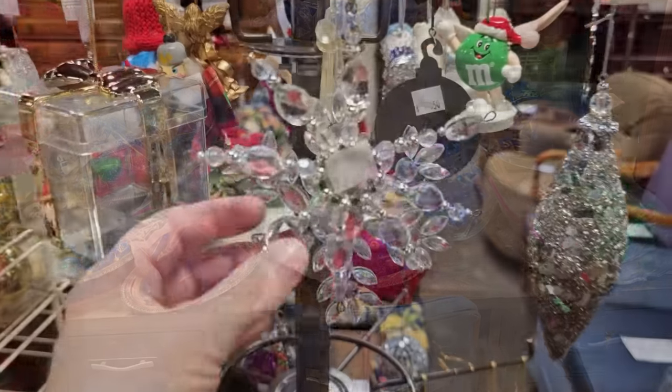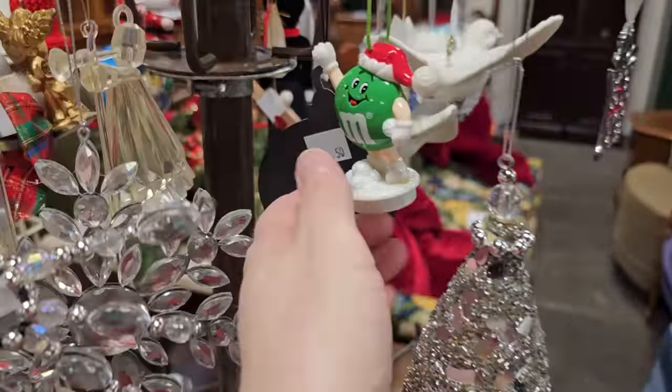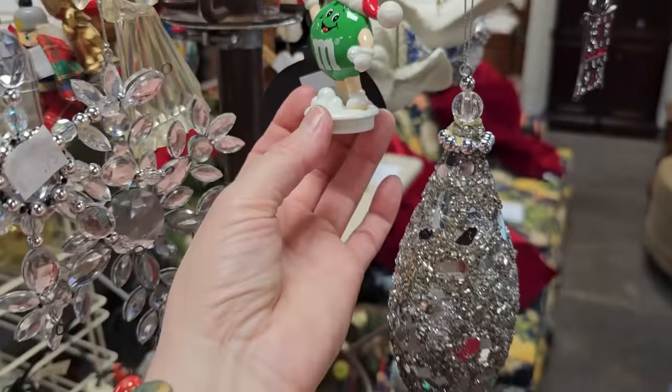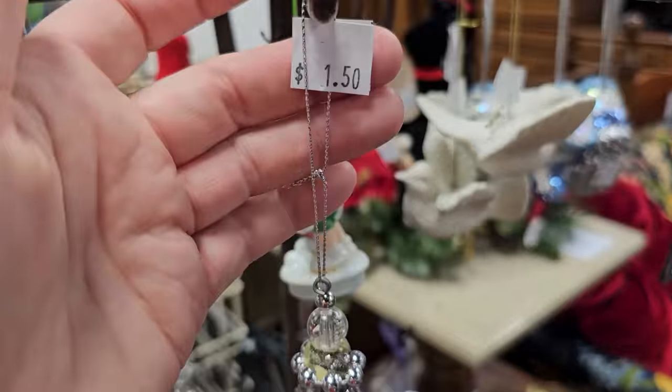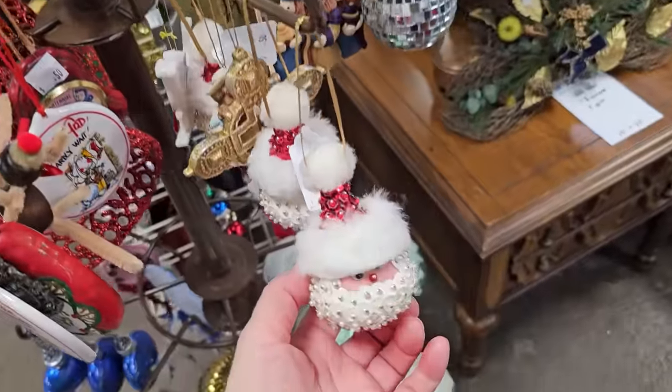And here are some of their individual ornaments — $0.75 for that snowflake. And the M&M guy, $0.50. Oh, that one's pretty, $1.50. And look at these sweet little Santas for $0.50.